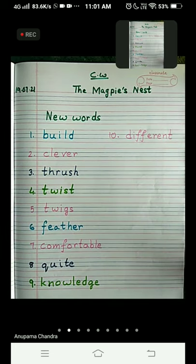So all 10 words are completed, children. This was all for today. Thank you so much.